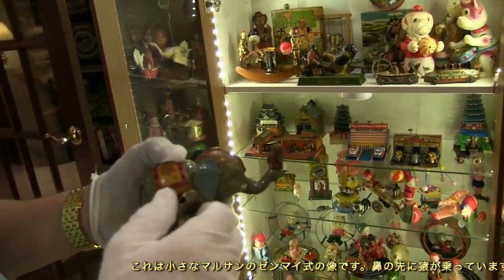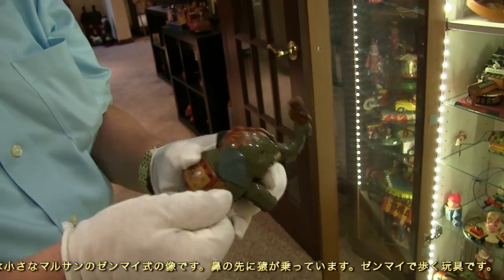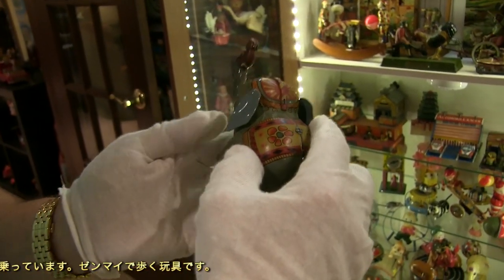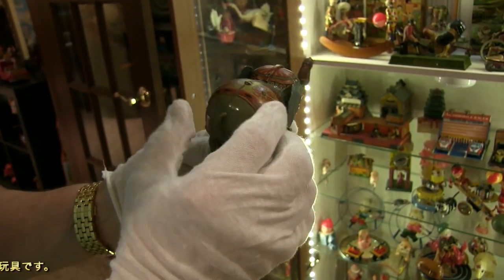Here's a wind-up Maru-san elephant with a monkey on its trunk — a walking toy where the trunk goes up and down and the feet move.